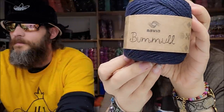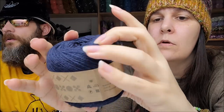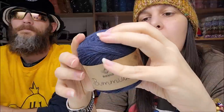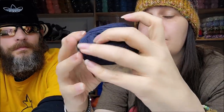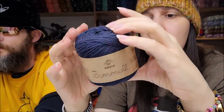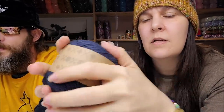I've never seen this one on their site before but they have a lot of stuff. It's spelled B-U-M-M — Bummel or Boomel. It is 55% wool and 45% cotton. I think 'bumme' or 'bummel' means cotton.